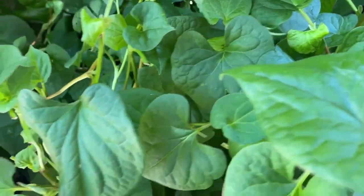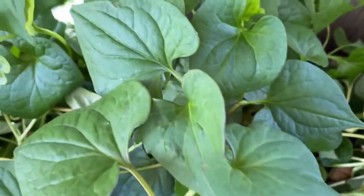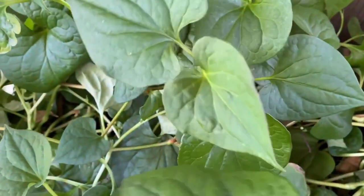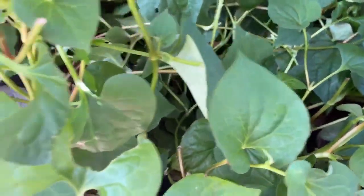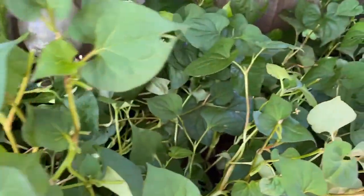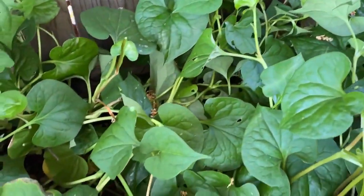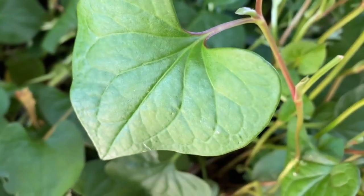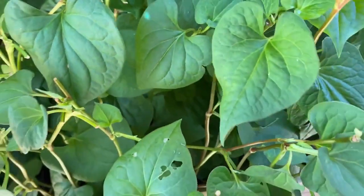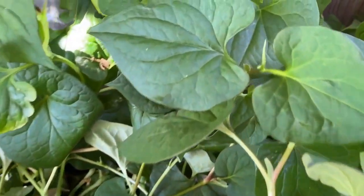The chameleon plant, also known as fish mint, is a perennial herb native to Southeast Asia. It's known for its heart-shaped leaves, unique fishy smell, and ability to thrive in wet, shaded environments. The plant has garnered attention not only for its ornamental qualities but also for its various health benefits and culinary uses.